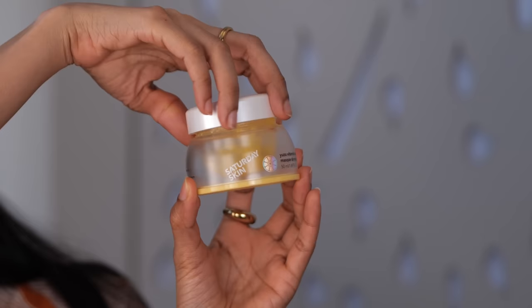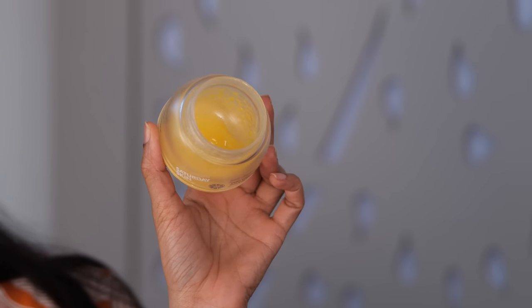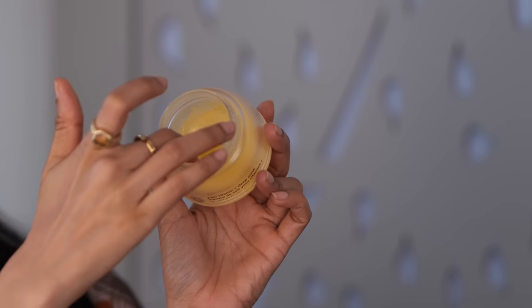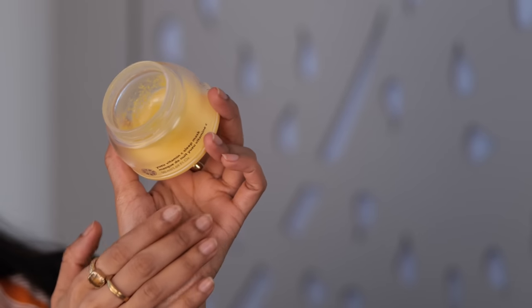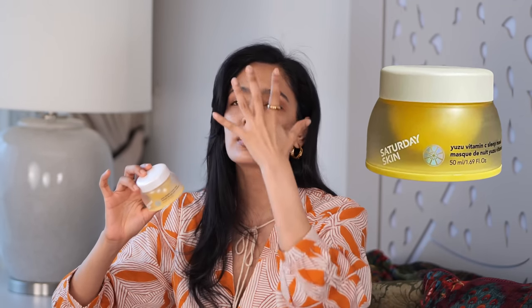After my moisturizer I like to use the Saturday Skin Vitamin C sleep mask. It has a very creamy, gel-like texture and is extremely hydrating on the skin. You're not supposed to use it every day — it says you can only use it three to five times a week, and I use it about three times a week. On days when I feel like my skin needs intense moisturization, I'll follow up with this after my moisturizer. It really nourishes, hydrates, and does all of those good things for the skin.